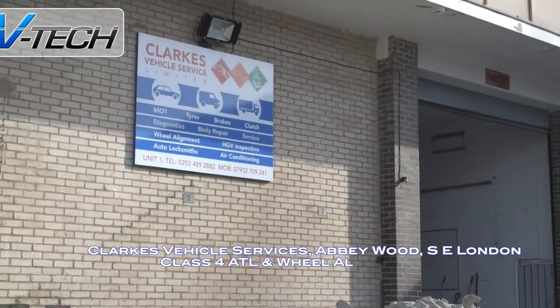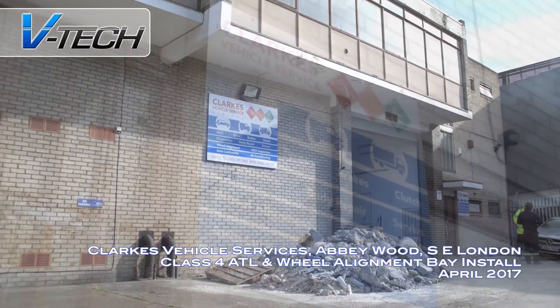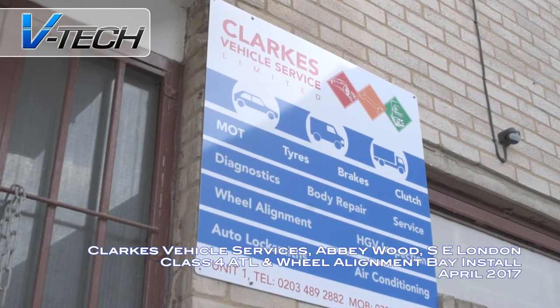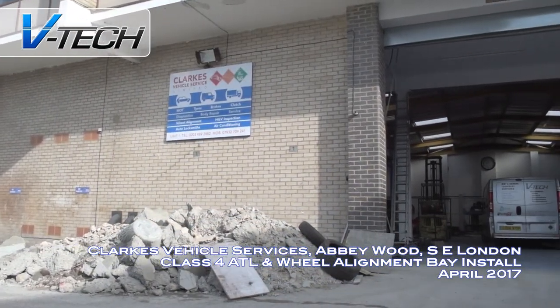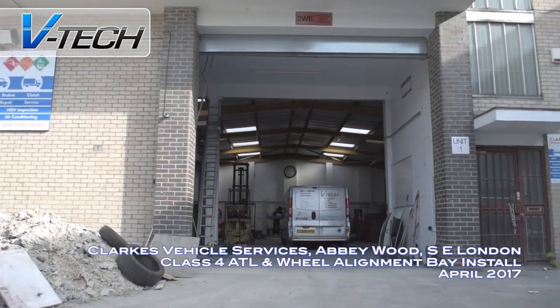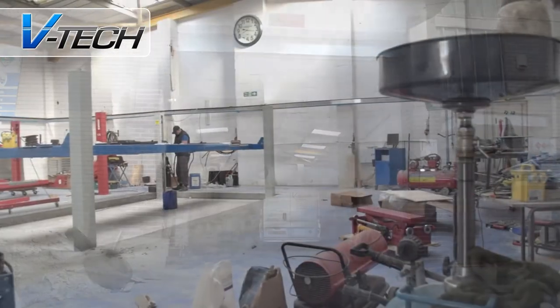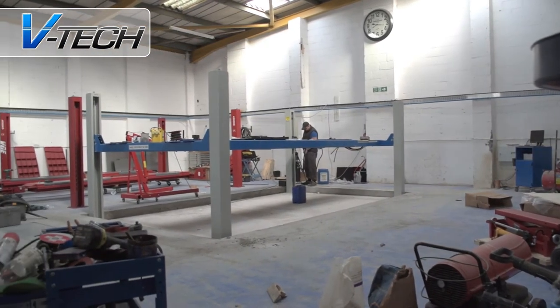Today VTEC are in Abbeywood in South East London for an extensive two-bay install for Clarks Automotive Services. Clarks are expanding to incorporate a full MOT bay with state-of-the-art wheel alignment system to their established tyre bay and repair centre. The expansion will give Clarks a full service capability, drive revenue and make the most of the great space Clarks is housed in.